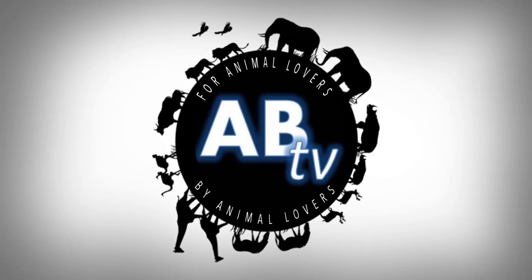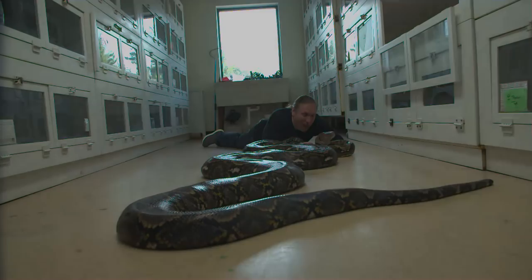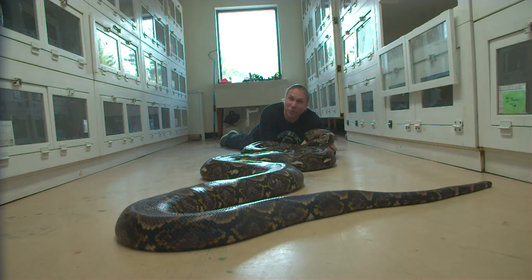This is ABTV, Animal Bites Television. I've made it out to New Hampshire to one of the coolest reptile places on the planet. Of course, I'm talking about NERD, New England Reptile Distributors. And today I'm going to be hanging out with some of the true giants, like this reticulated python here named Miss Piggy.